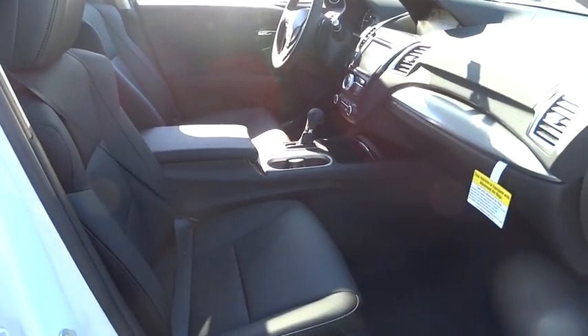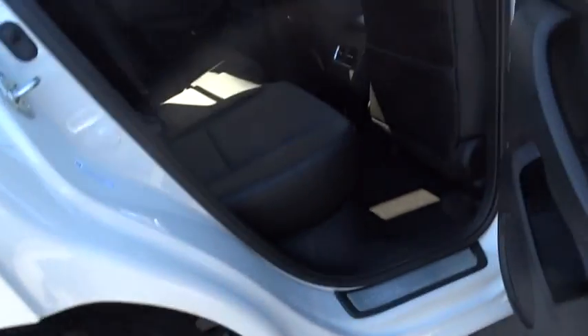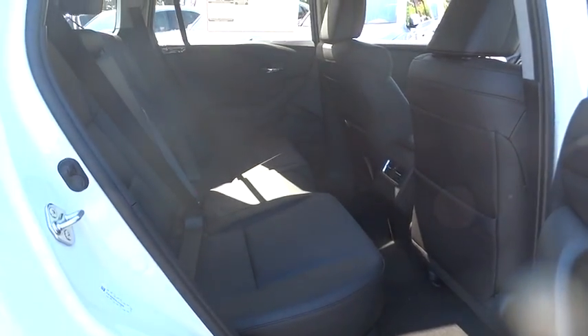Adjustable steering wheel, power steering, keyless start, cruise control, auto dimming rear view mirror, floor mats, aluminum wheels. Come see the car for yourself.